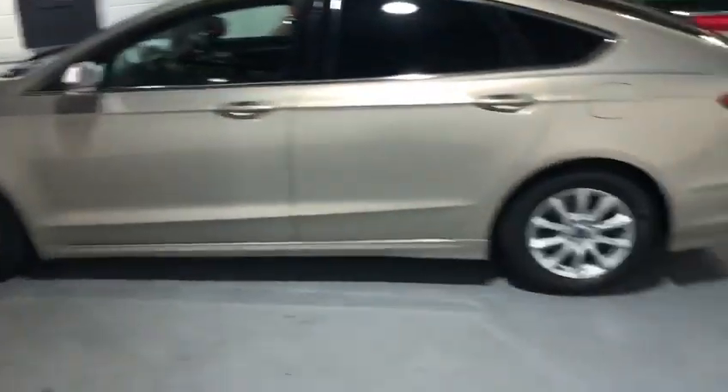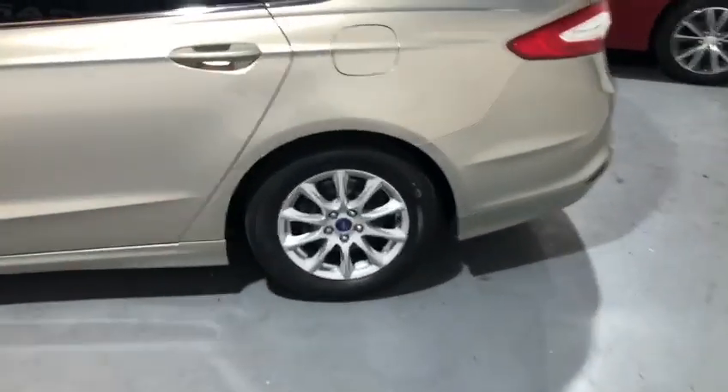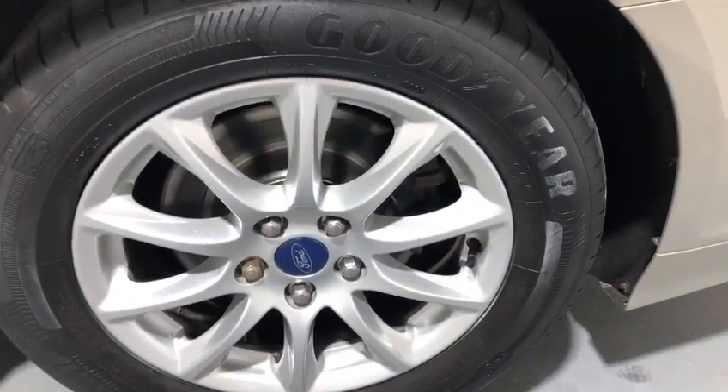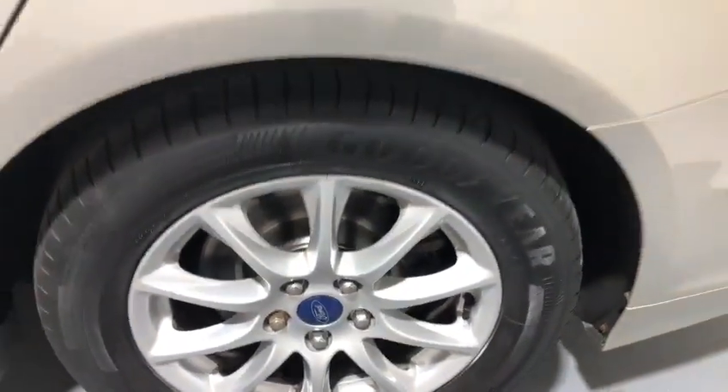Being the Zetec, it has the beautiful 16-inch alloy wheels, with a new tyre on there, and brand new discs and pads on the back as well.